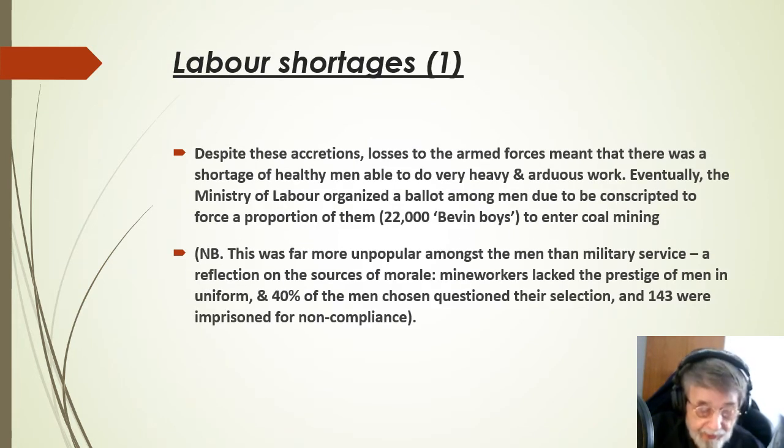Despite these additions, losses to the armed forces meant that there was a shortage of healthy men able to do very heavy and arduous work. Eventually, the Ministry of Labour organised a ballot among men due to be conscripted to the armed forces, and a proportion of them were directed to enter coal mining. These were the 22,000 Bevin Boys, named after the Minister of Labour.